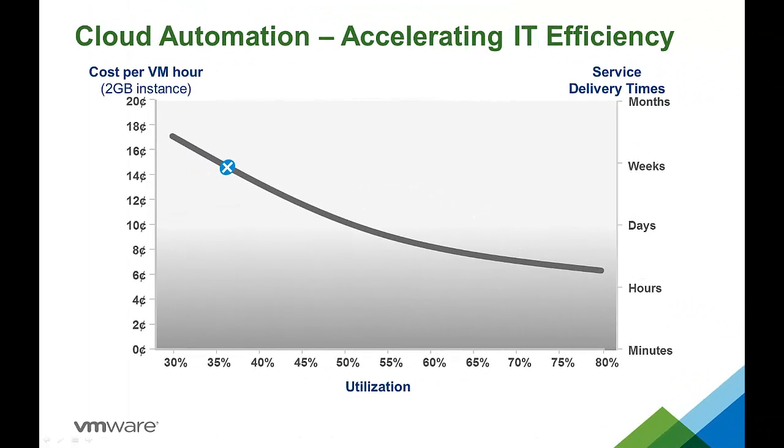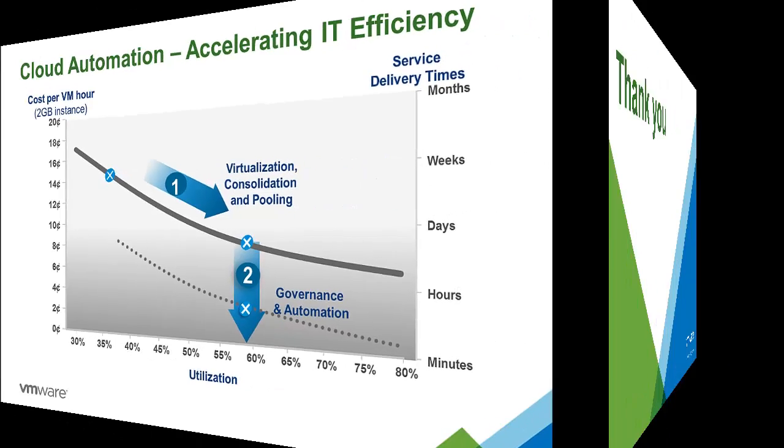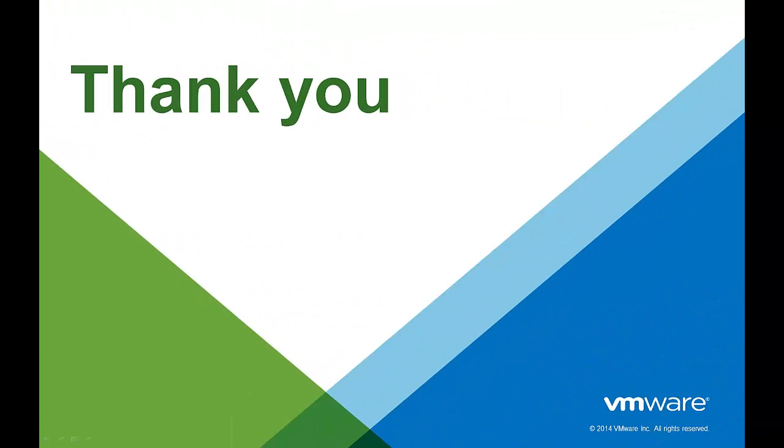In summary, virtualization was the key enabler of the last wave of IT efficiency, driving down both hardware cost and service delivery times. The software-defined data center extends the benefits of compute virtualization to networks, storage, and other IT services. Cloud automation, with policy-based governance and controls, leverages those software-defined services, delivering the next wave of IT efficiency, further reducing both cost and IT service delivery times. Thank you for taking the time to watch this video, and we hope that it was informative. To learn more about vCloud Automation Center, there are additional videos available.